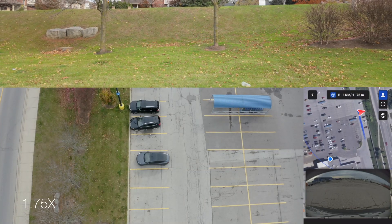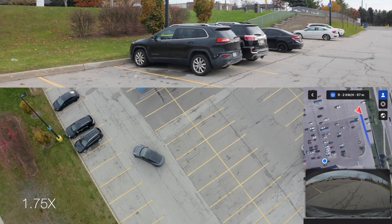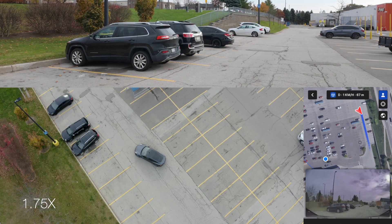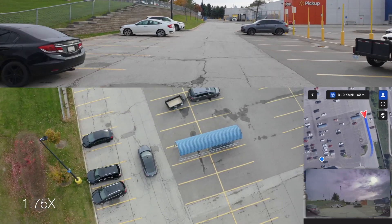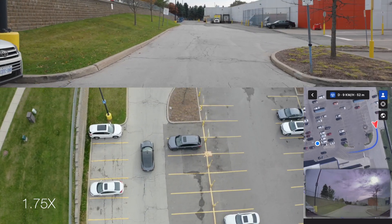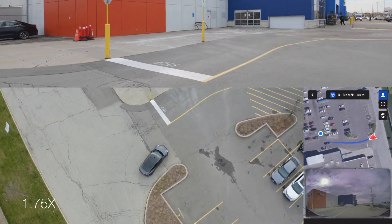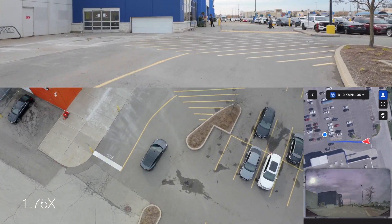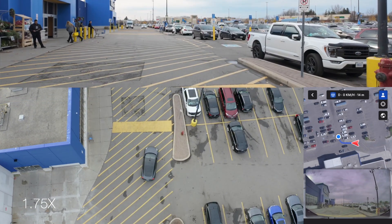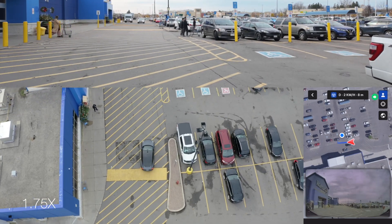It reverses out of the spot, then transitions to forward — it does take a little time to transition. Moving down to the front of the store, there are a couple curbs to navigate, but from the overhead footage it stays pretty far from the curb so no issues there. Then it turns the corner and encounters a speed bump. I wasn't sure if it would go over, but it inches its way over the speed bump and comes to a stop to pick me up.